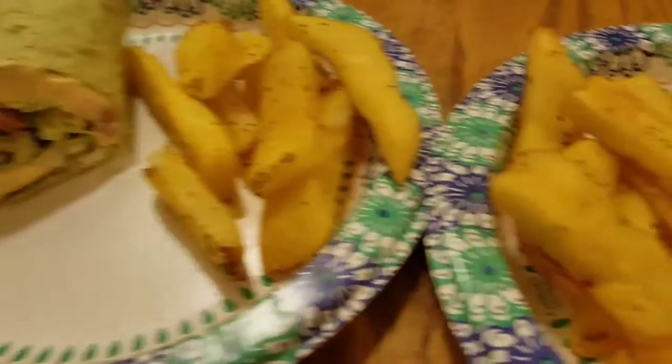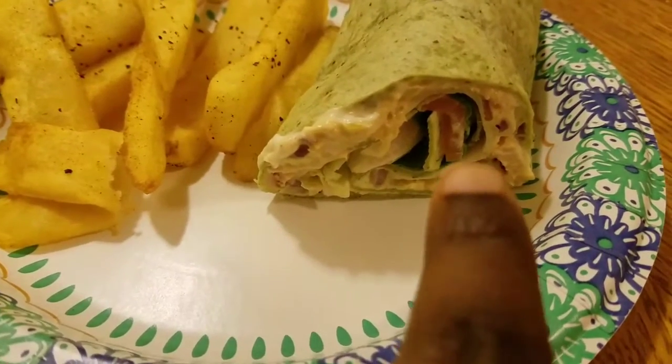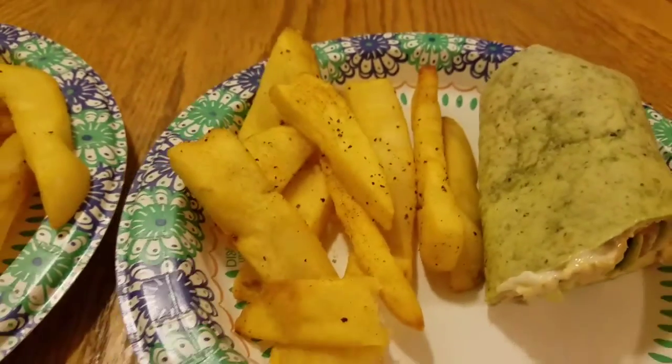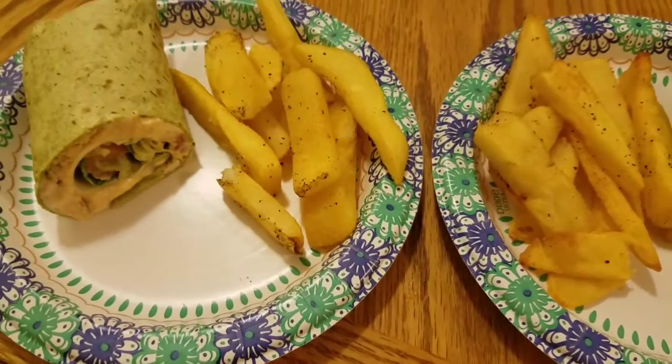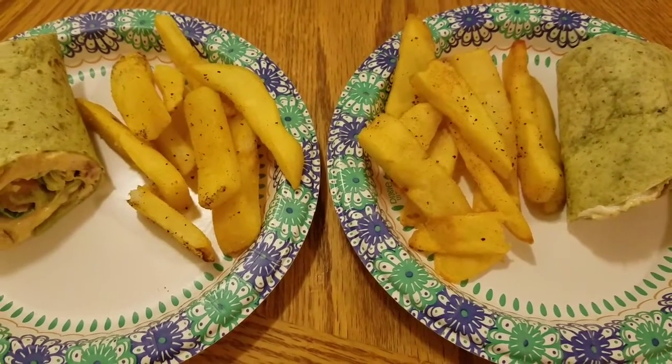And my son doesn't really care for tomatoes, so I kind of got a little piece of tomato in his, but he'll just pass it to his sister. So yeah, this is what they are definitely eating tonight — on a spinach wrap. And I will show you guys my plate, and we are just having fries with it. See y'all in a minute.